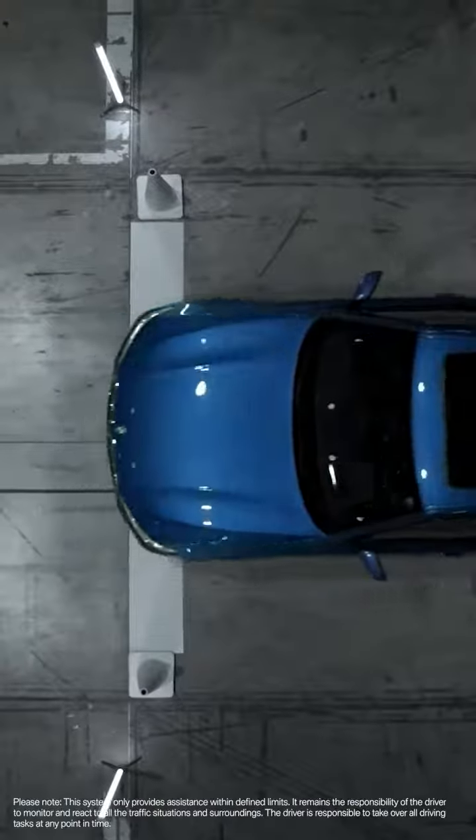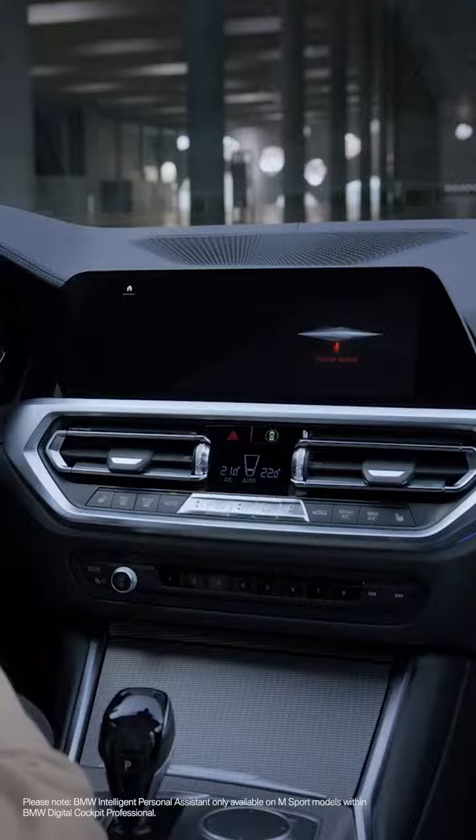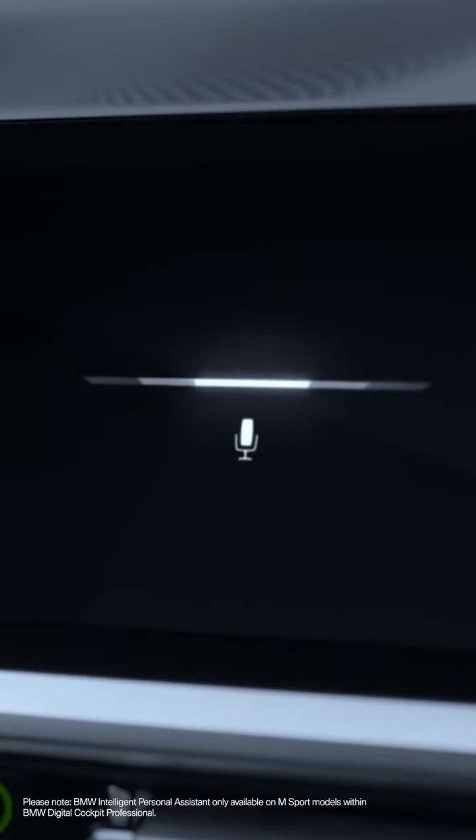The seventh generation 3 Series also comes with the all-new BMW Intelligent Personal Assistant. Let me show you. "Hey BMW, what can you do for me?" "I can control various functions for you." It not only controls functions for you — it learns your habits in order to control them just like you.